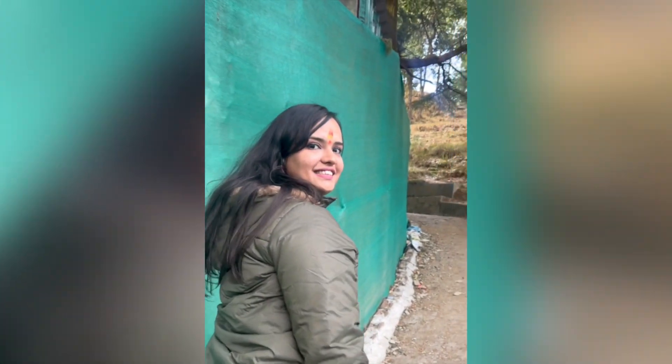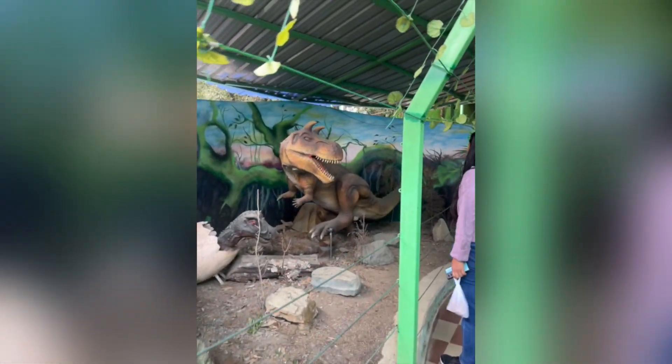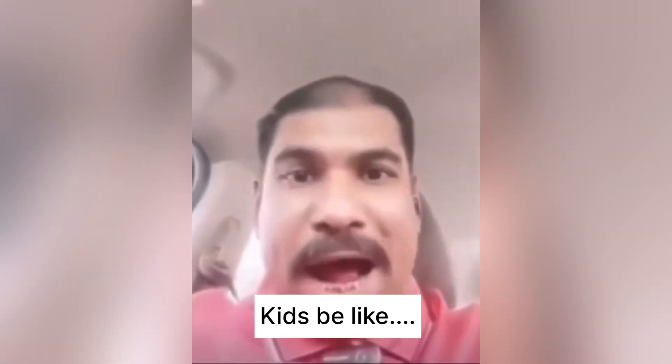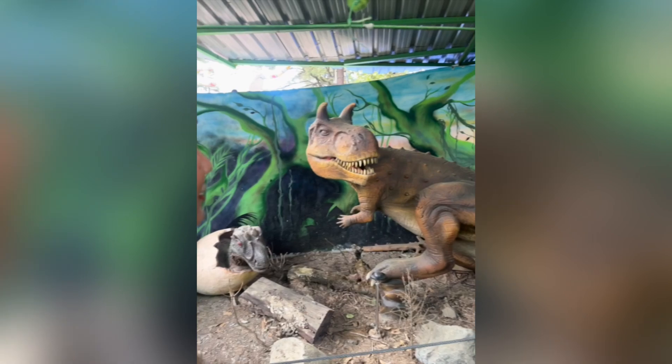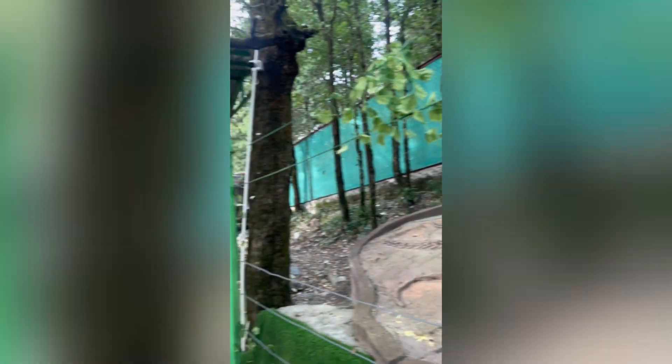Here is the Snow View Point — you can trek up to it. This was the dinosaur park, where you can see different figurines. There was a robotic figure which was really exciting for the kids. You can see how nicely the figures were made in fossil shape, with dinosaurs on top.